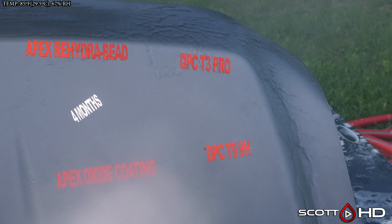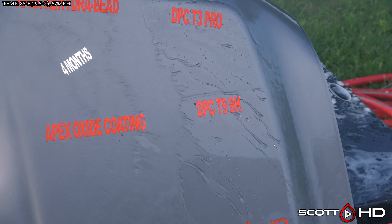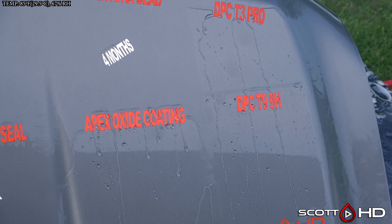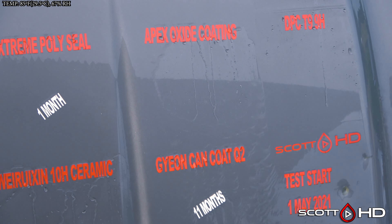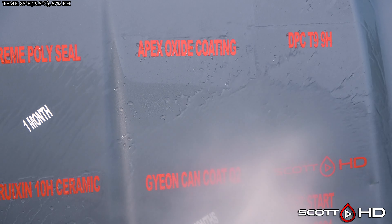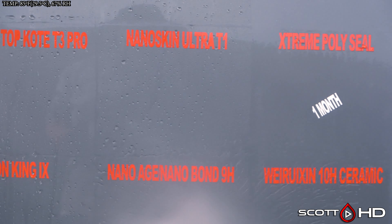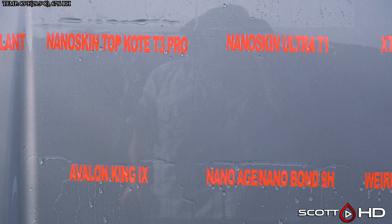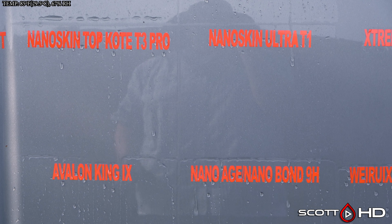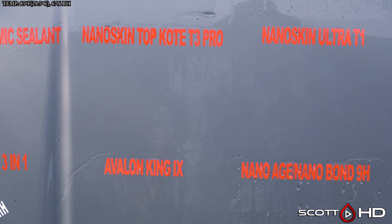DPC T3 and T9 — both of those looking all right. Apex Metal Oxide has got some wear on it, made by Two Shine, but still looks like it's doing all right though. Nano Skin Ultra T1 and T3 Pro are very weak; we're getting really close to calling those failed, but you can see that it eventually does shed the water — it's not holding on to it like a product that has failed, so we'll give them a pass this month.